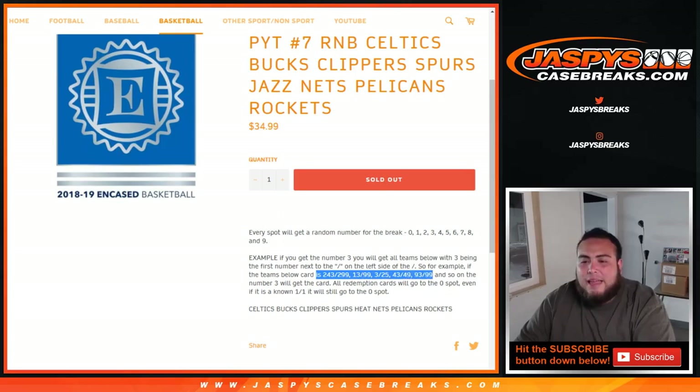And then of course, all redemptions will go to spot 0. Even if it's a known 1-of-1, it'll still go to spot 0.